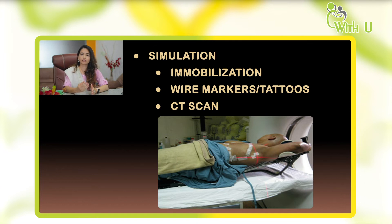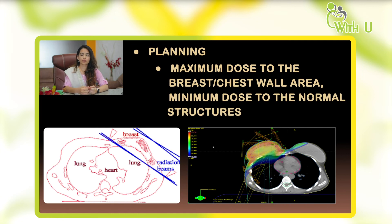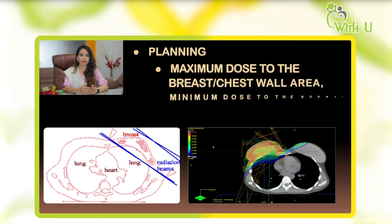We mark certain areas on the CT scan — on each slice we mark the target areas we want to treat and the normal structures, mainly the heart, lungs, and spinal cord. We then give this plan to our radiation physicists, and they place the radiation beam in such a way that the heart and lungs receive a minimum dose while the maximum dose is focused over the target area.